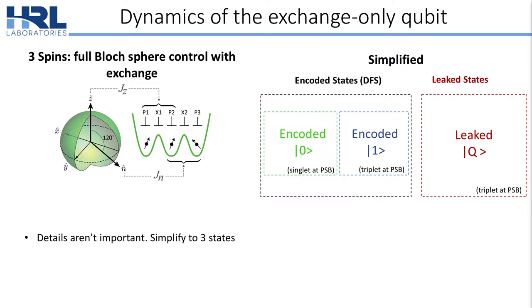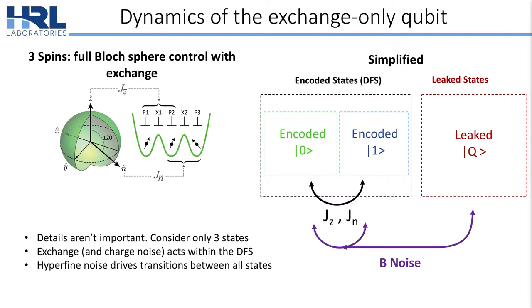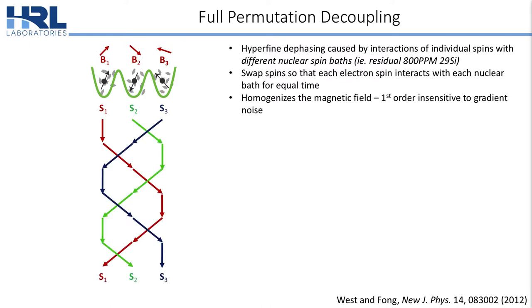The Q state and the encoded 1 both show up as triplets during measurement. If we initialize the system into the DFS, exchange and therefore charge noise only acts within the computational states. However, hyperfine noise can drive transitions between all states and therefore causes leakage. I called this a decoherence-free subsystem — why is there still hyperfine dephasing? This is because each individual electron spin is only interacting with its local nuclear spin environment.